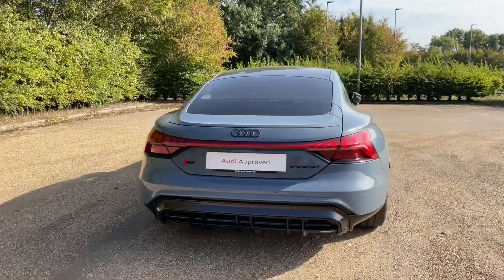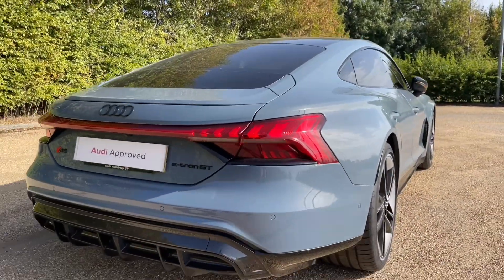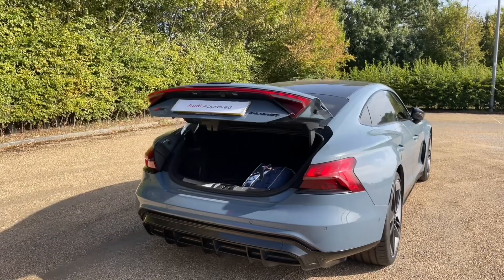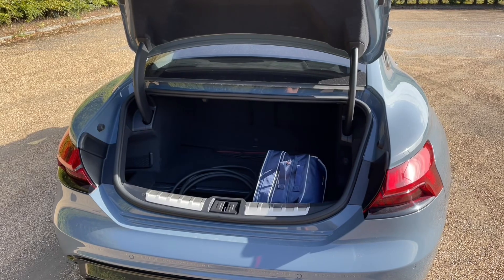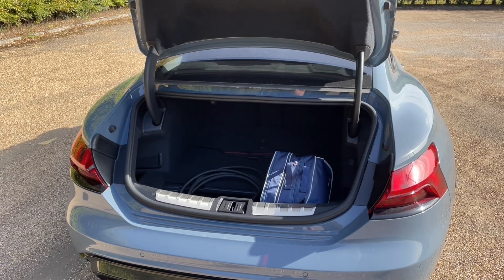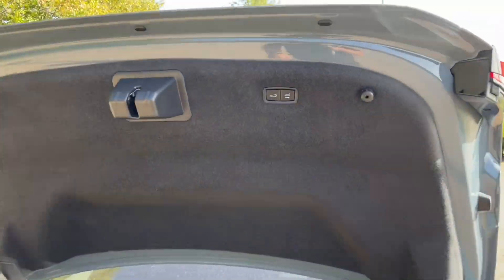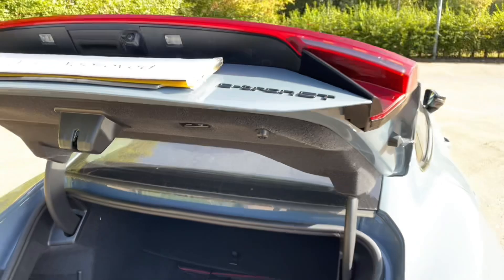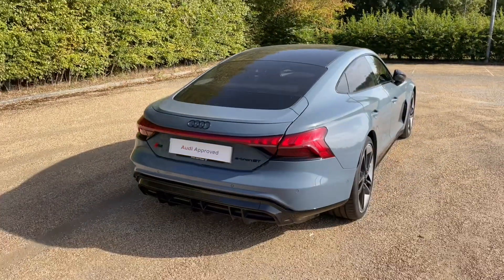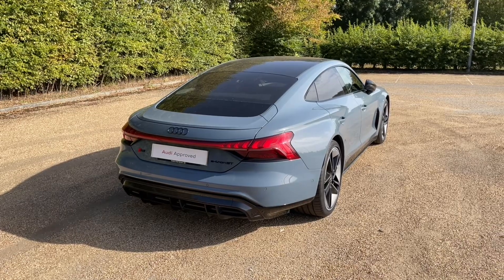The RS e-tron GT is all about performance, however there's plenty of practicality as well. Your rear boot is accessed through the power-operated tailgate, giving ease of access when your hands are full, and there's plenty of room for your weekly shop or to carry larger items. You also have the option to fold down your rear seats to increase your luggage capacity to carry larger and longer items. You'll also find a lot of additional accessories and a safety kit to make sure you're prepared for all situations.